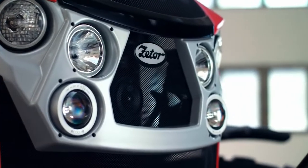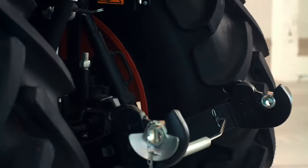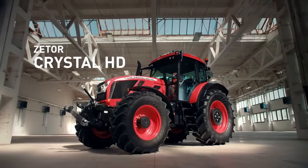From time to time, the work doesn't stop, and it's then you will appreciate a partner willing to work hard, with maximum effort, without pause. That's the new Zetor Crystal.